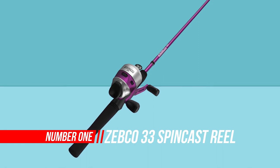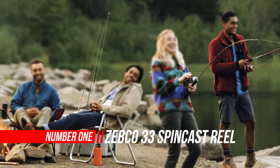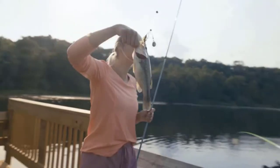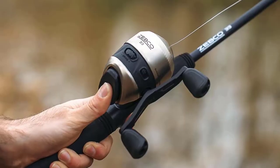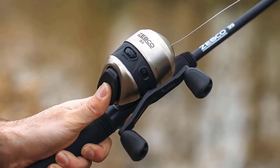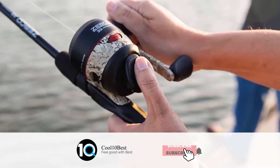Number one: Zebco spincast reel and two-piece fishing rod combo. The Zebco 33 spincast combo features a six-foot two-piece fishing pole and size 30 fishing reel. You will be ready to hit the water with the patented no-tangle design reel that comes pre-spooled with 10-pound Zebco Cajun line, whether you're curious or serious about fishing.